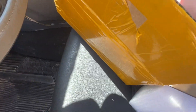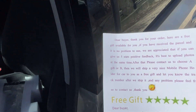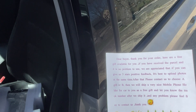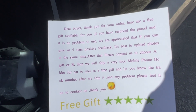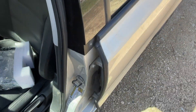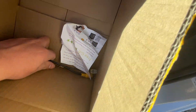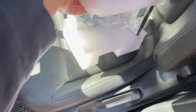I got a note. It says: 'Dear buyer, thank you for your order, here's a free gift.' There are also some cables included — I'll hold them up for the camera. Two cables, looks like some wiring. But come on, let's get the radio out.